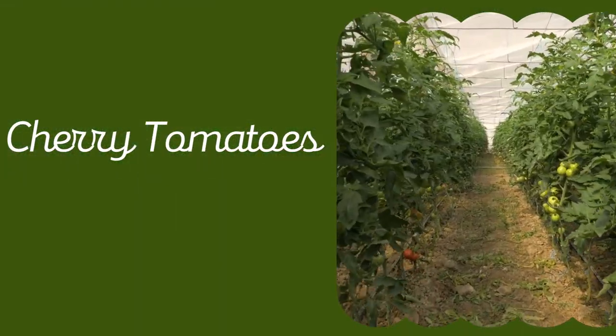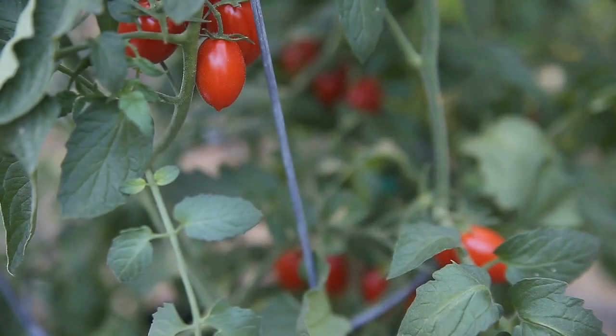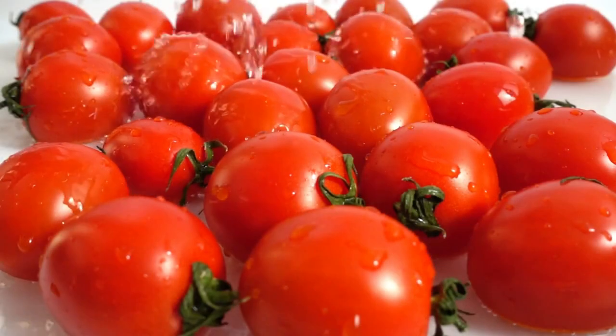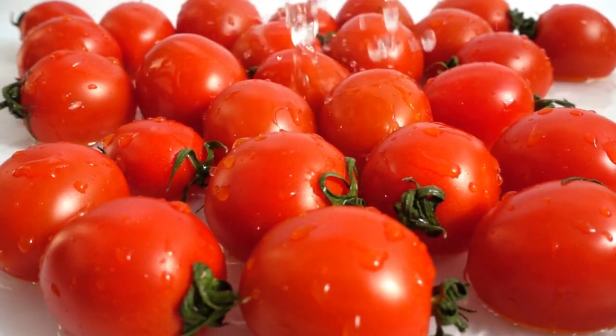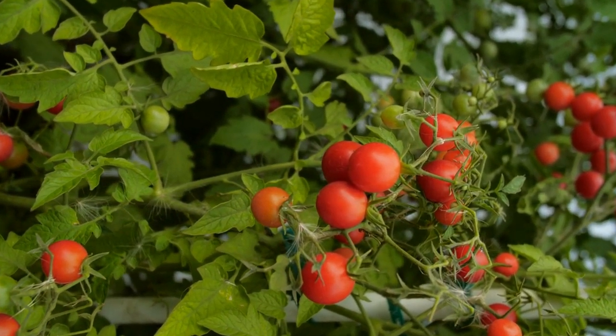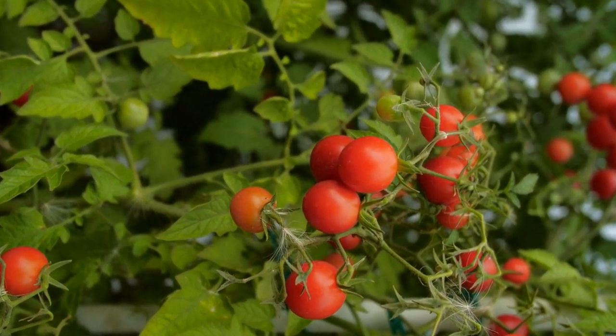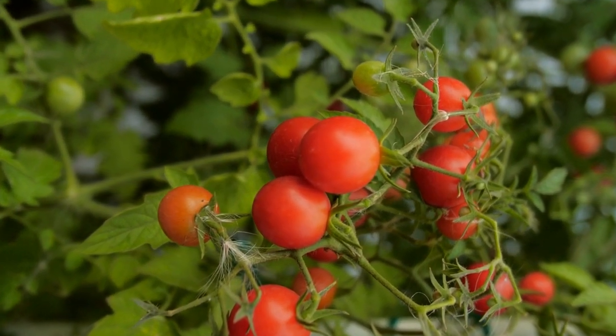10. Cherry Tomatoes. We recommend growing an indeterminate tomato variety because their vines stretch and sprawl more than their bushy determinate counterparts. The best part is that you'll have plenty of snacks and salad upgrades growing along your fence. Training your cherry tomatoes to climb up your fence is ideal for plucking and eating right off the vine — they're perfect for salads, pasta sauces, and canning.